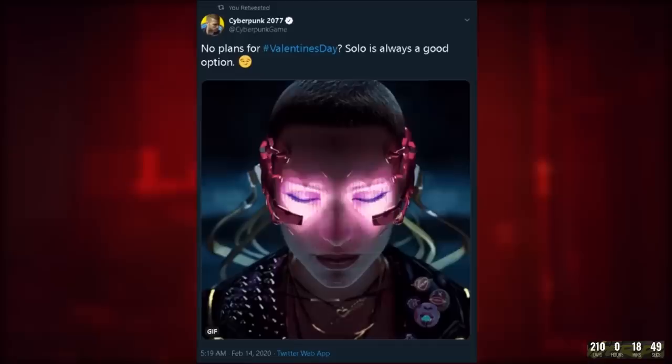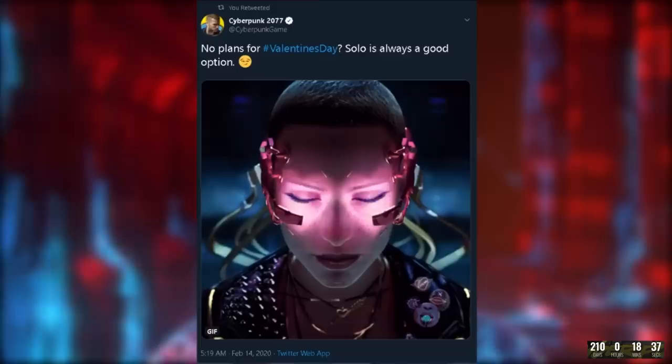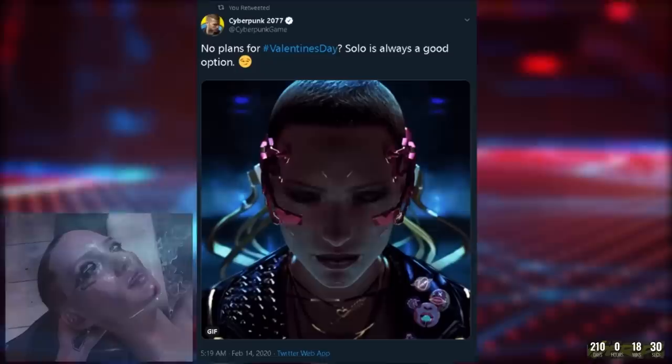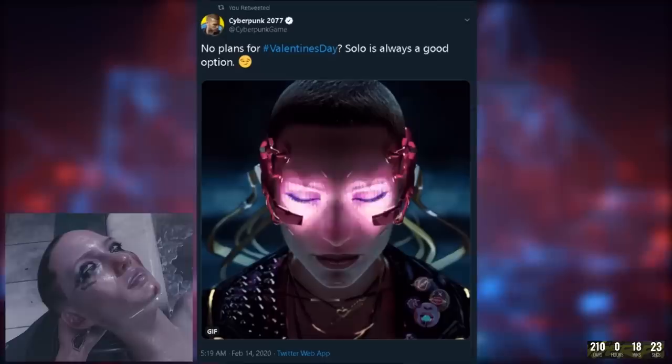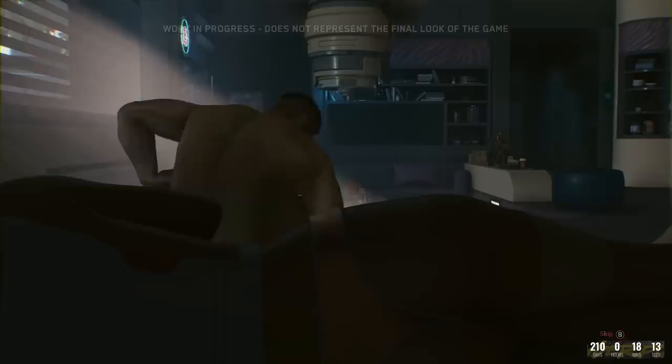Moving on, we have a new image shared by Cyberpunk 2077 for Valentine's Day this year. If you guys remember last year they showcased a chromed out cyborg sporting a giant pink sniper rifle, and this year they delivered another really awesome image. This woman, who seems oddly reminiscent of Sandra Dorsett from the first 48-minute demo, is featured wearing a headset being used to watch what seems like a steamy braindance. With the caption 'no plans for Valentine's Day, solo is always a good option,' this likely refers to braindance being highly sexual in nature.